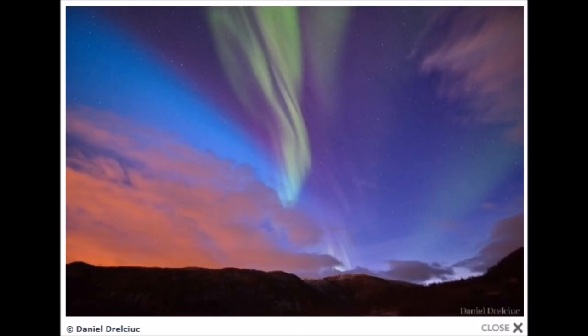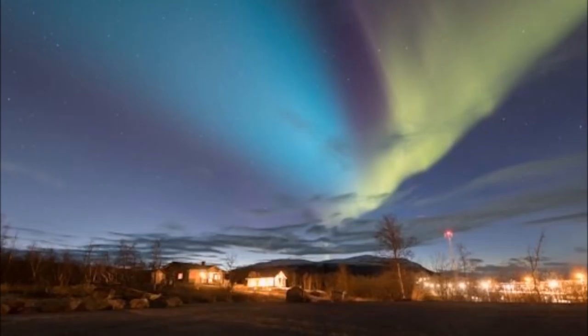Beautiful blue aurora. We're starting to see these blues much more than we ever used to because the amount of radiation coming in on our field-aligned currents will definitely exponentially increase as we enter into this grand solar minimum as our sun diminishes its output.